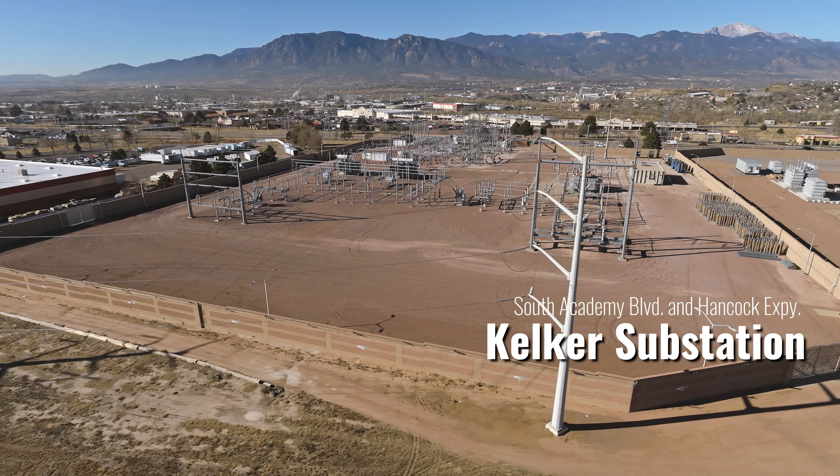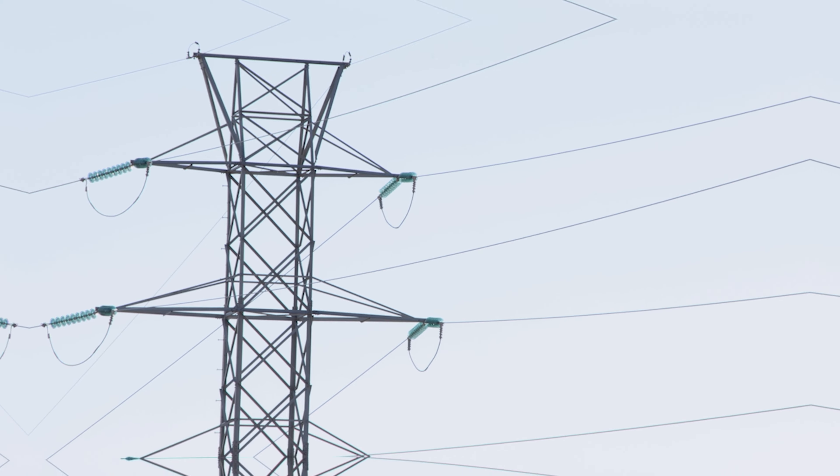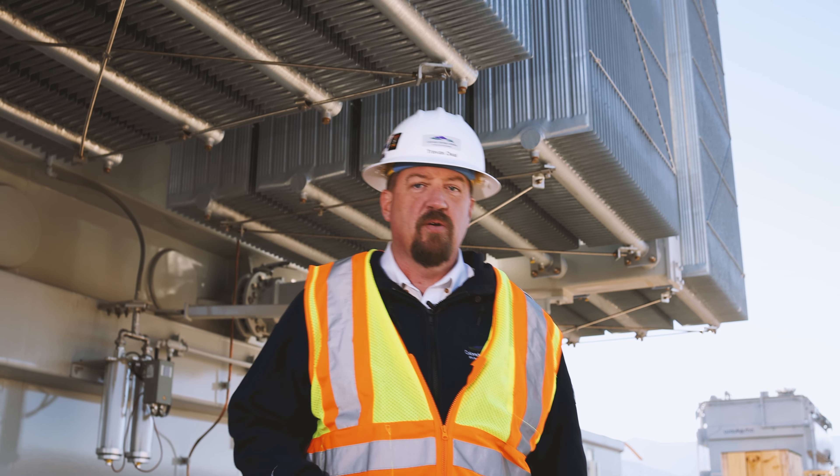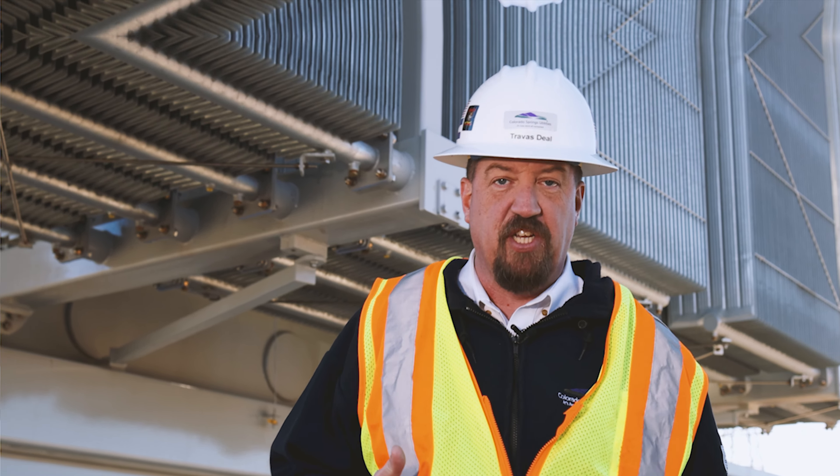So what does the substation do anyways? It allows us to increase or decrease the amount of electricity passing through these lines as it makes its way to you. Our sustainable energy plan involves many projects around our electric infrastructure, transmission lines, distribution, and substations just like our Kelker project here.